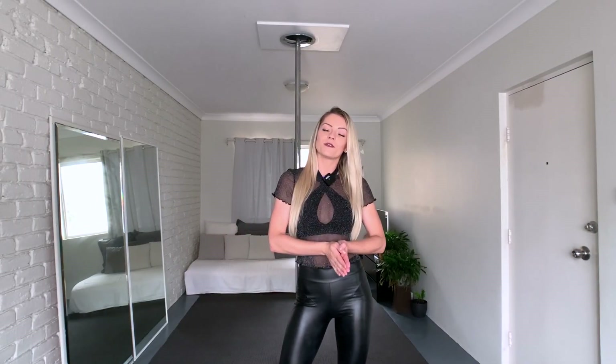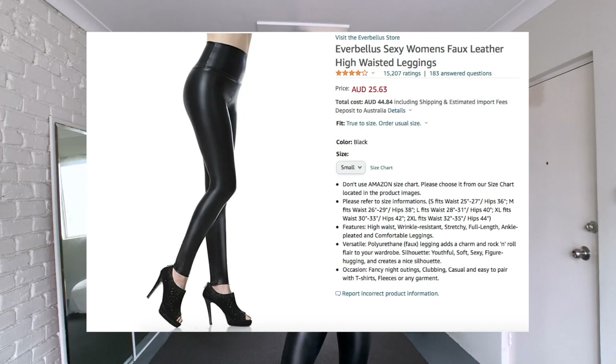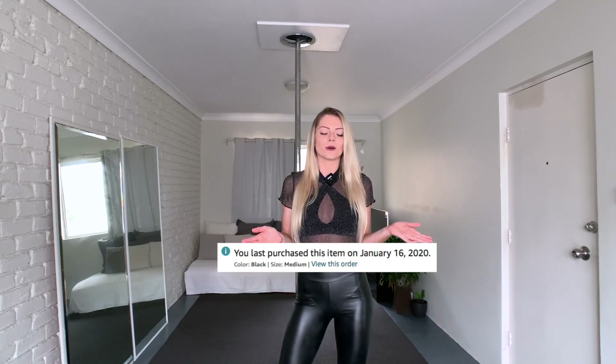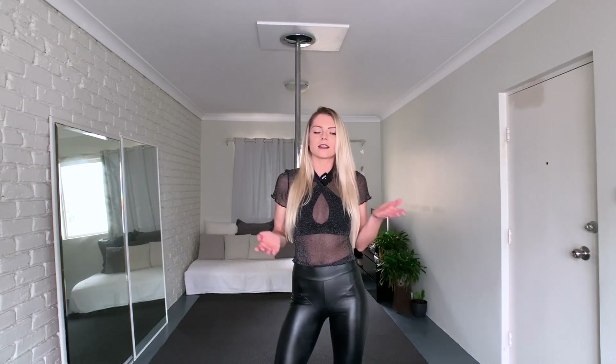Hey everyone and welcome back to my channel. Today I'm going to review the Everbellis faux leather leggings. I ordered those leggings almost a year ago, in January 2020, and I totally forgot about them. I was kind of frustrated and annoyed when they arrived because they didn't really fit, so I just put them in my wardrobe and forgot about them. But now it's time to make a review and tell my honest thoughts.